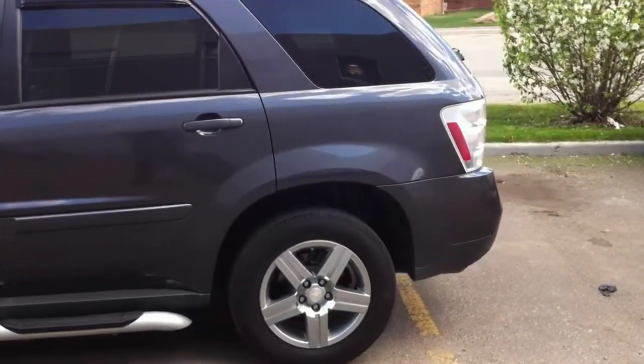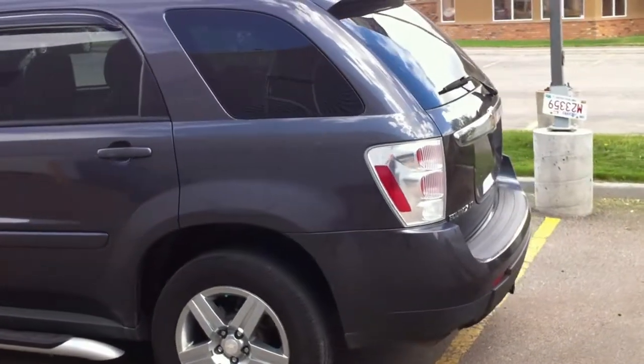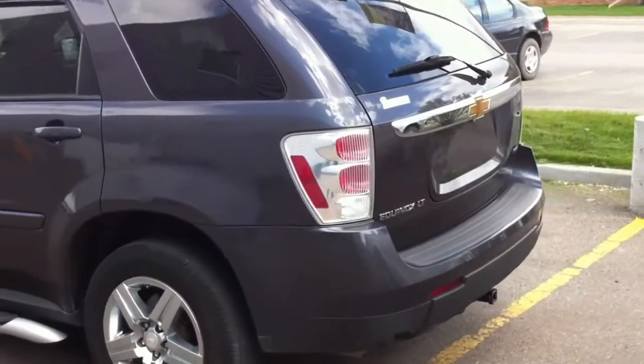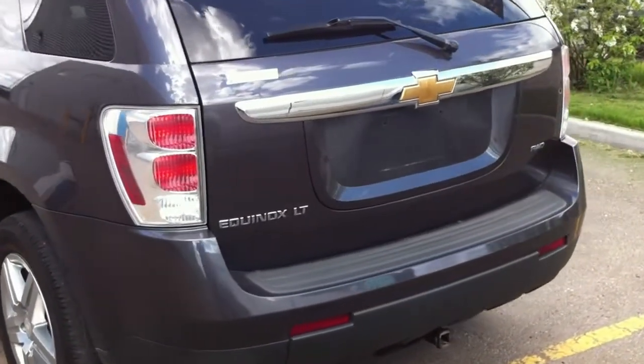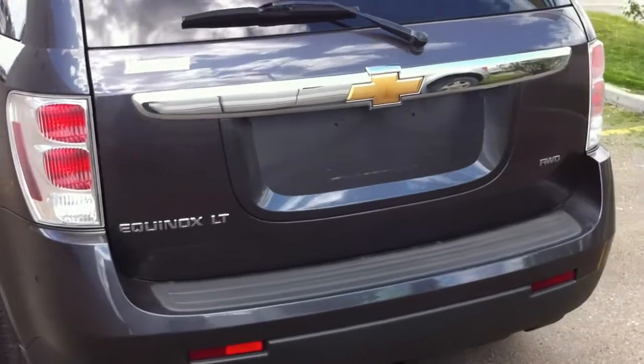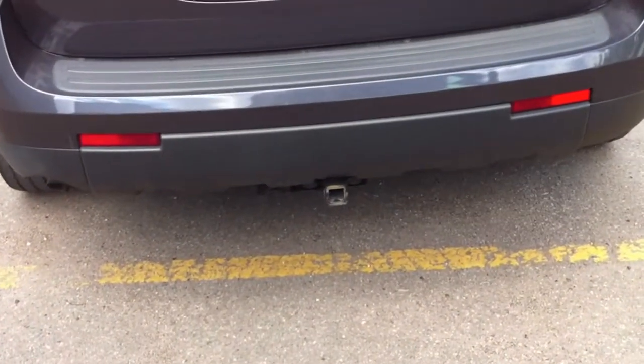The vehicle is very clean. Going around to the back, it does have a little spoiler on the back. You can see the Equinox LT model badge as well as the all-wheel drive badge. You also have a tow package as well.